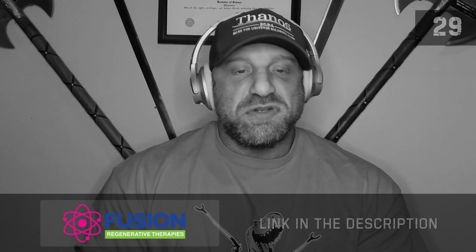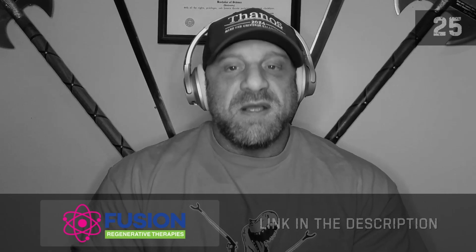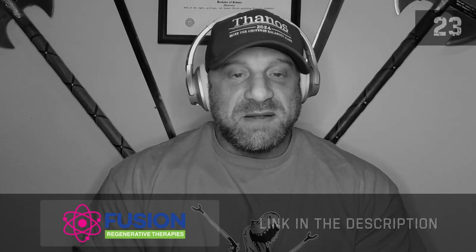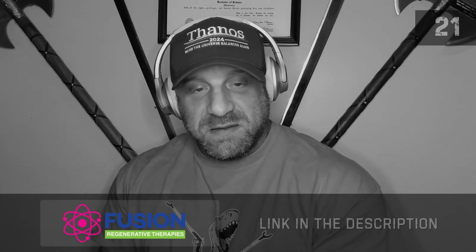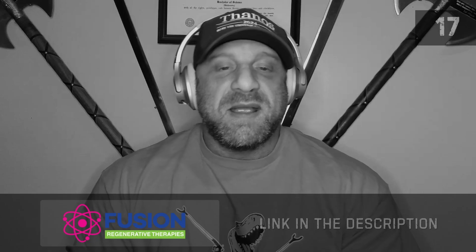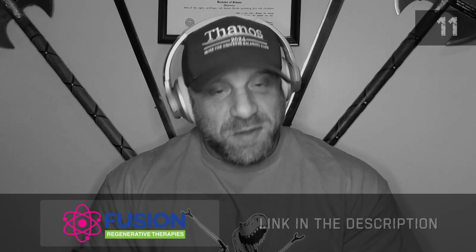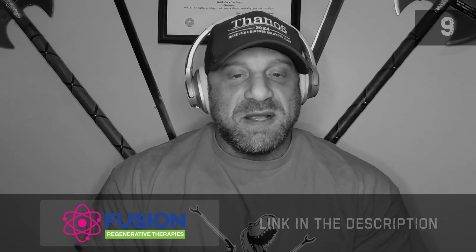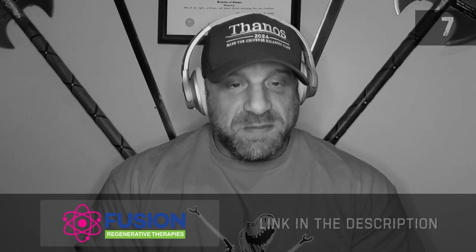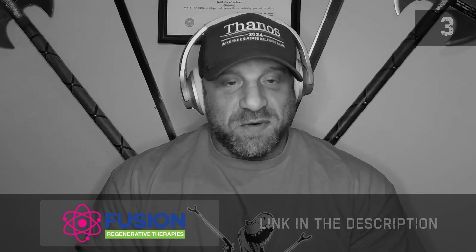I'd like to thank our sponsor, Fusion Regenerative Therapies, where I am the director of human performance. This is the practice in which I practice medicine. I will be able to order you blood work, read your blood work, and help you with therapy as needed based upon the results. Please click the link to get a consult with me, and I can help you optimize your performance.